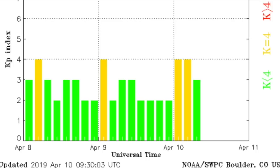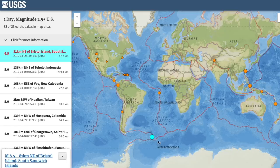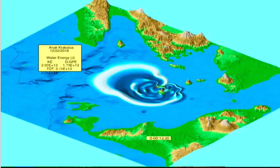Moving to earthquakes, another mid-range six-pointer struck well south in the Atlantic Ocean — those pressure releases in the middle of nowhere are preferable. Speaking of the ground, an animation of the Anak Krakatoa eruption and tsunami from last year was put out yesterday; you might recall we saw those waves crash into an unsuspecting city.